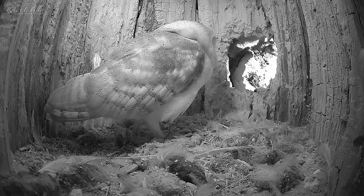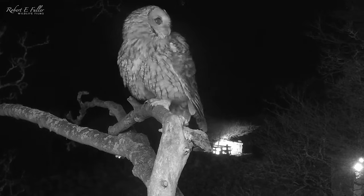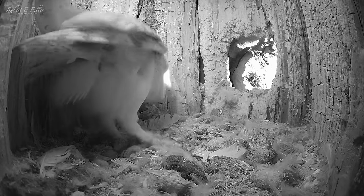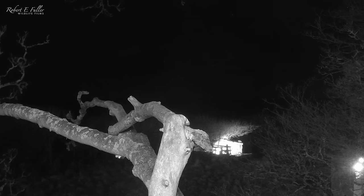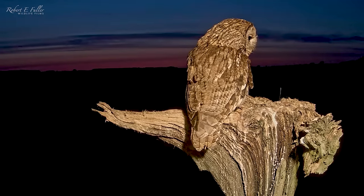As Gylfie rests in the evening, Luna lands at the entrance. Gylfie lunges, and after a scuffle, Luna withdraws, hooting at the barn owl before taking flight. Gylfie only just held her ground tonight. So when the coast is clear, she takes off too and doesn't return. The barn owls are ousted, and the Tawny owls secure the nest.